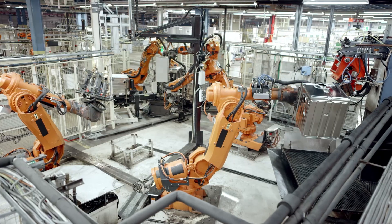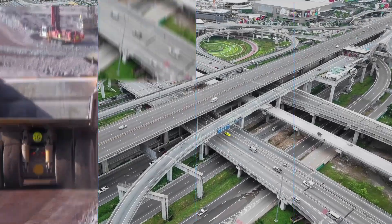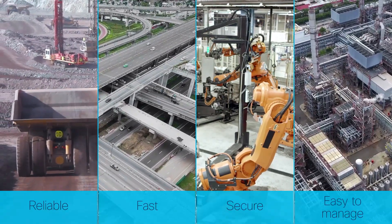More IoT devices are generating large volumes of data every day at the network edge, but this data is often trapped in siloed infrastructures. To unlock its value, you need connectivity that's reliable, fast, secure, and easy to manage.